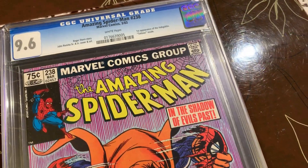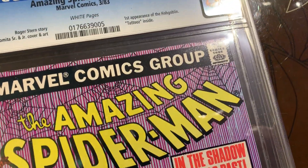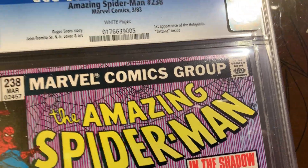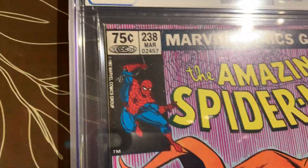So my question to you is: should I crack this open, press it, and send it back to CGC, or have them do it? I'm going to show you this book — it's actually pretty flawless except for two things I'm going to point out.